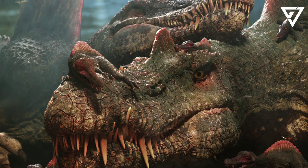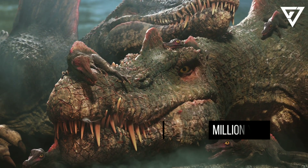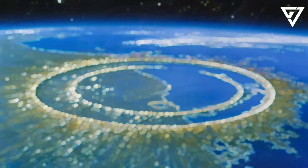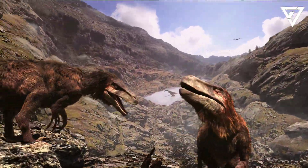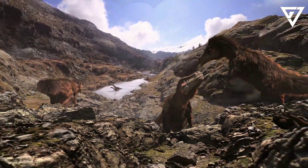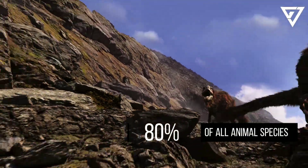What happened when the dinosaur-killing asteroid slammed into Earth? It went down 66 million years ago. Hidden below the waters of the Gulf of Mexico, the Chicxulub crater marks the impact site of an asteroid that struck Earth 66 million years ago. The most consequential outcome of this cataclysmic event was the fifth mass extinction, which wiped out about 80% of all animal species, including the non-avian dinosaurs.